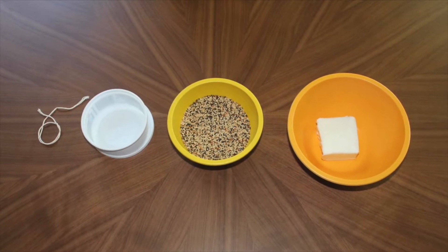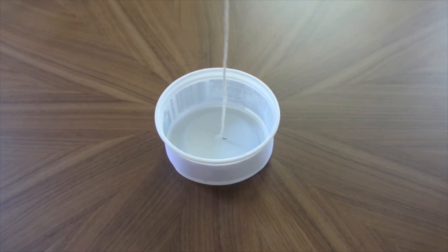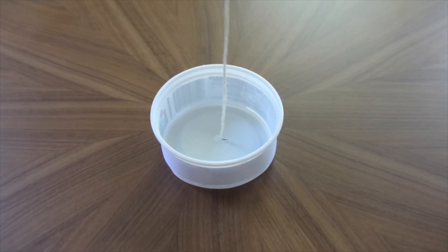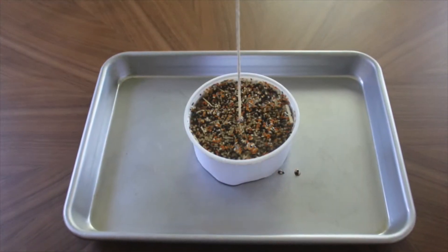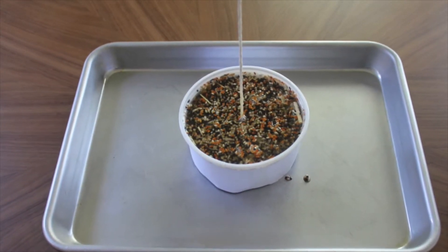All you need is some sort of suet, lard or shortening, birdseed, twine and a container or mould of some kind. Start by preparing your mould. Whether it's an old yoghurt container or a paper cup, pierce a hole at the bottom and thread a piece of twine through it, then tie it off as this will serve as your hanger. Melt your fat over the stove or in the microwave and once it's melted, stir in the birdseed and pour the mixture into the prepared container. Make sure the twine is sticking out the top. Pop it in the fridge for at least an hour to harden, and once it's ready, remove it from the container. Find a shady place in your backyard to hang it, and wait for the birds to arrive.